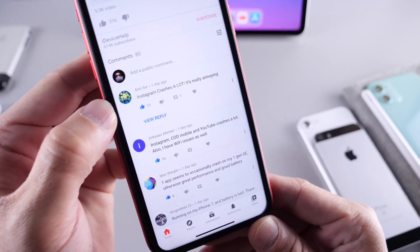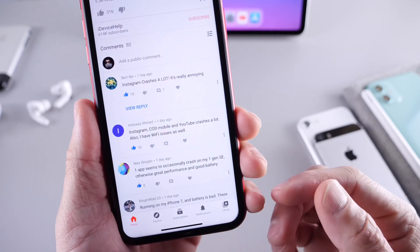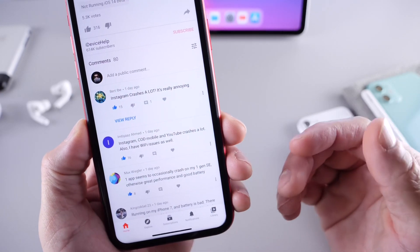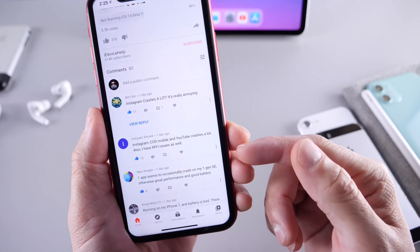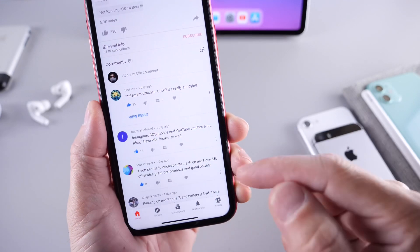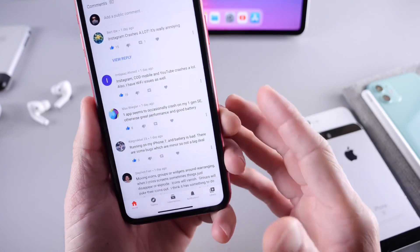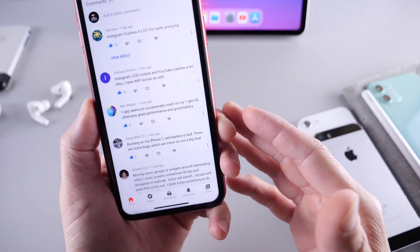Instagram is crashing a lot, which is really annoying for some users. In the comments, Instagram and Call of Duty are also reported crashing. Wi-Fi issues persist for some devices as well. For me it has been Bluetooth, but some of you guys are reporting issues with Wi-Fi.